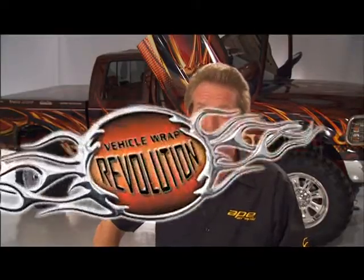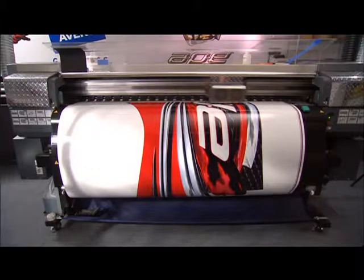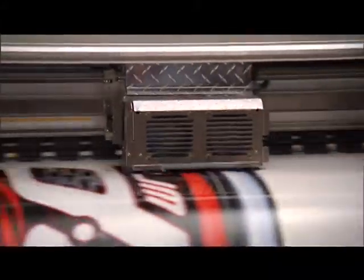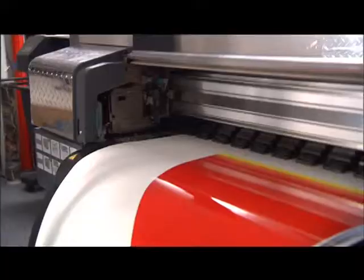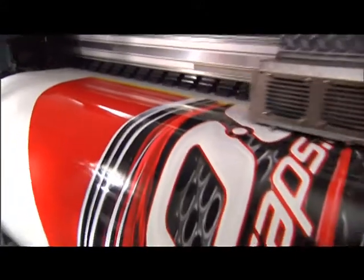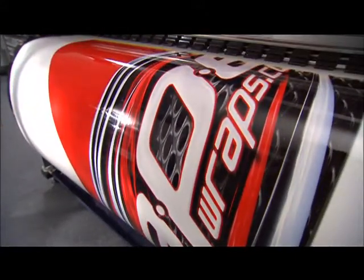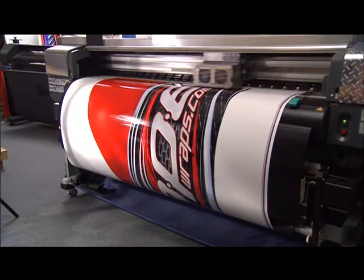Once I've determined those materials, I contact my local vinyl supplier — if I have any other questions, they'll be able to answer those for me. Printing is the easy part. Just make sure you have enough ink and keep an eye out while printing to ensure the best quality print. After printing, ideally you should let that vinyl out-gas for 24 hours before laminating. This will prevent bubbling in the material.